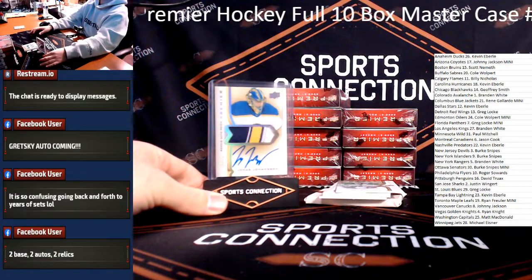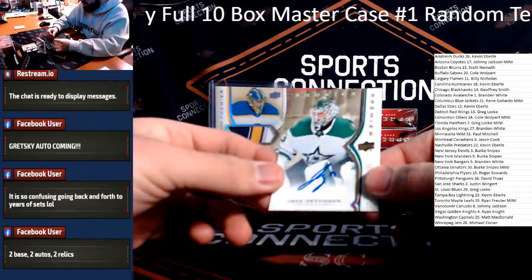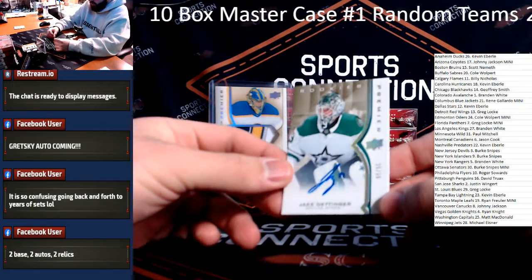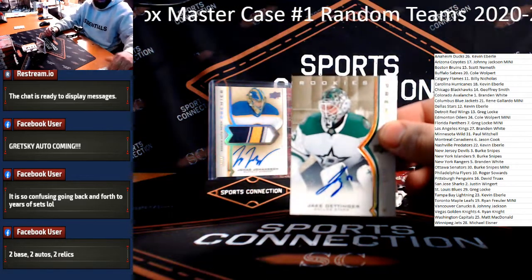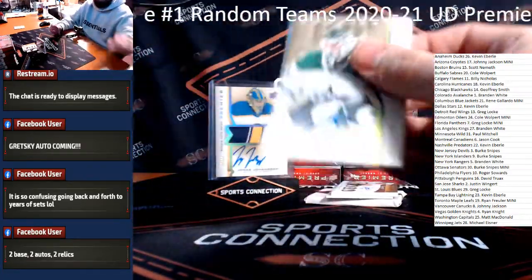Next one's nice — I know this fella. Whoa, three autos in this box. Damn. Jake Odinger, Rookie Auto to 35, Jake Odinger for the Stars. I think he sells pretty well.